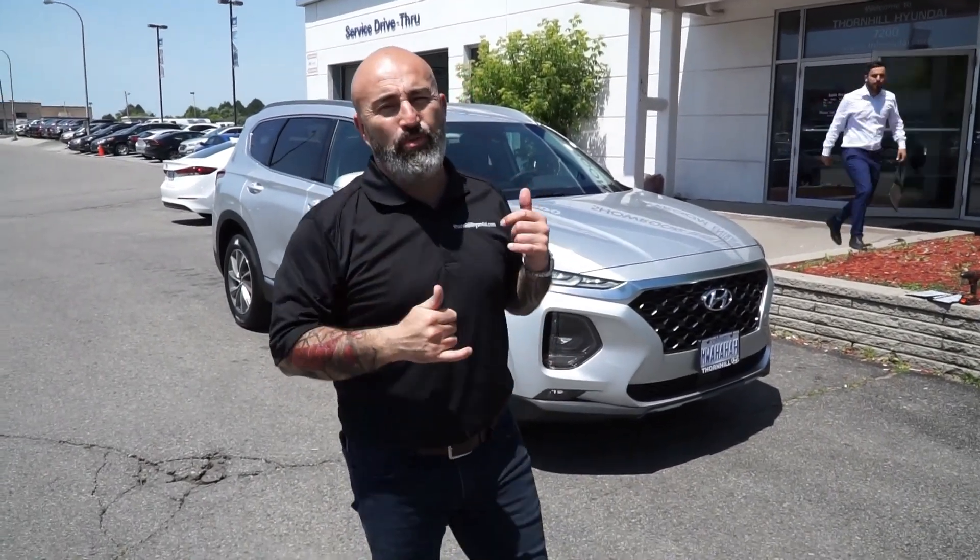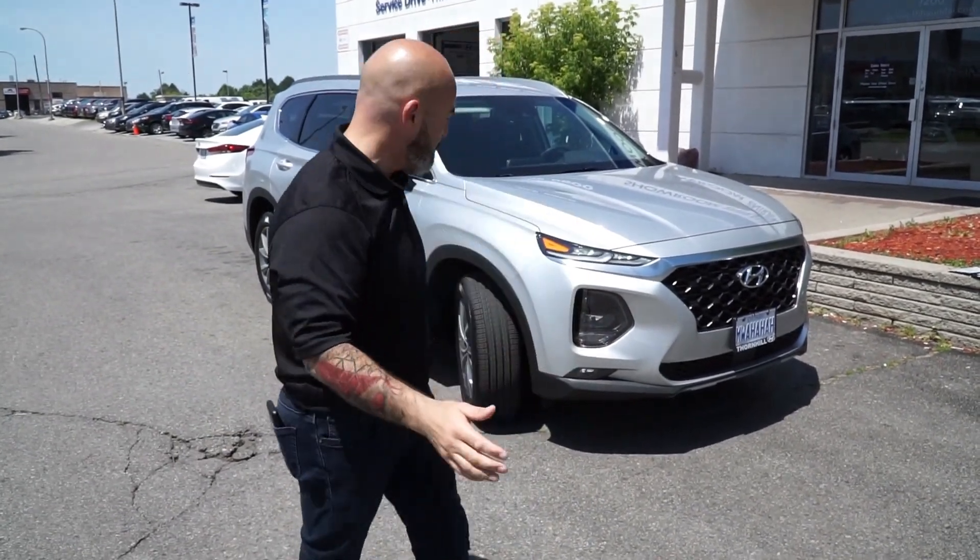Hey everybody, this is Greg Carrasco from the Greg Carrasco Show on AM 640. Today I am super psyched about what I'm going to talk to you about — it's beautiful outside, it's Canada Day long weekend, and this is the first time we get the chance to have a look at the brand new 2019 Santa Fe.